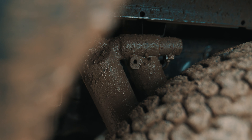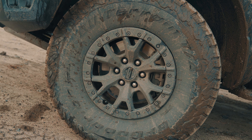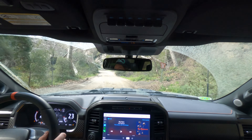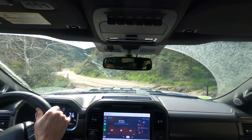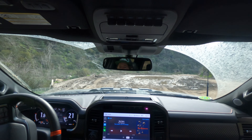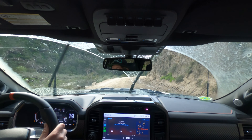The Raptor R: 700 horsepower, 640 pound-feet of torque, tremendous suspension travel, over 13 inches of ground clearance, 37-inch tires on beadlock-capable wheels, crazy suspension, nice interior, brutish exhaust note, and a price tag that will make you cry even without a dealer markup. Though it kind of makes sense for what you're getting here.